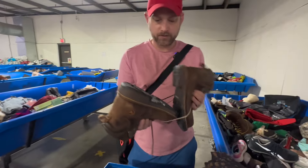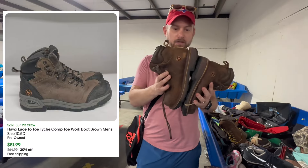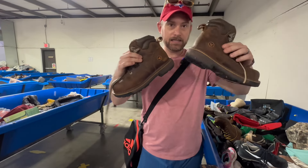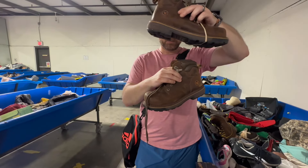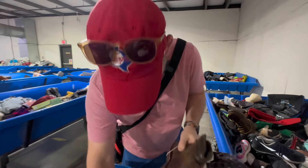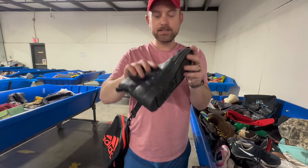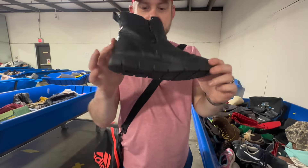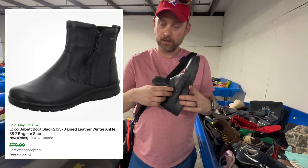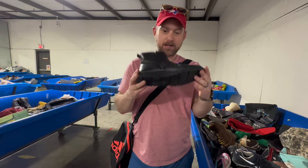These are Hawks — sold comps are like $55 and they're pretty clean. They're probably like six dollars at the bins. I'd list them, so we'll keep them. Because I list everything. These are Ecco — I'm gonna look these up. The golf shoes with the yak leather do really well.